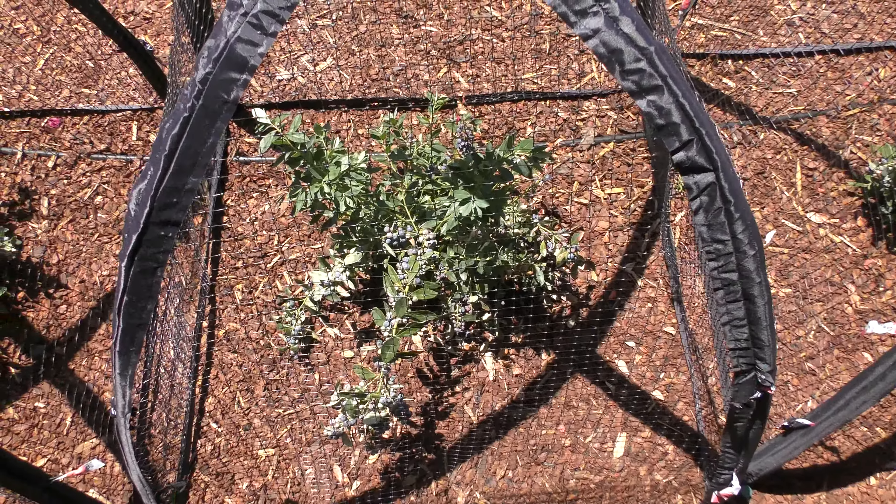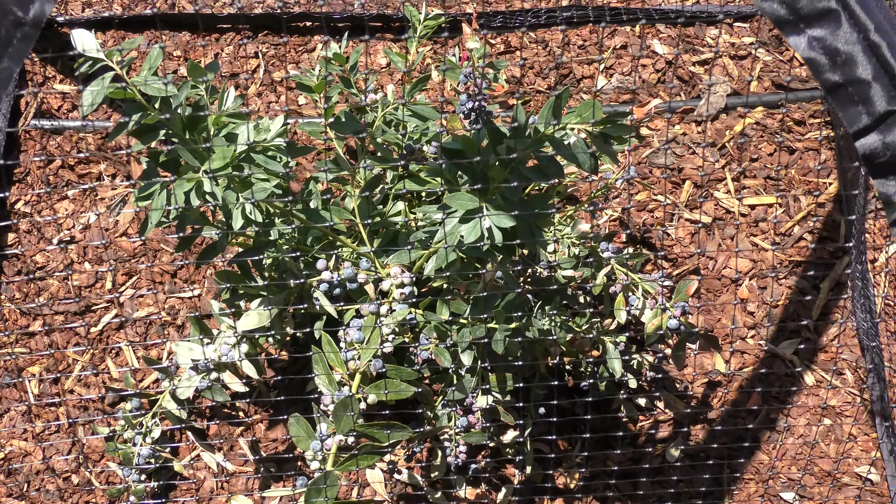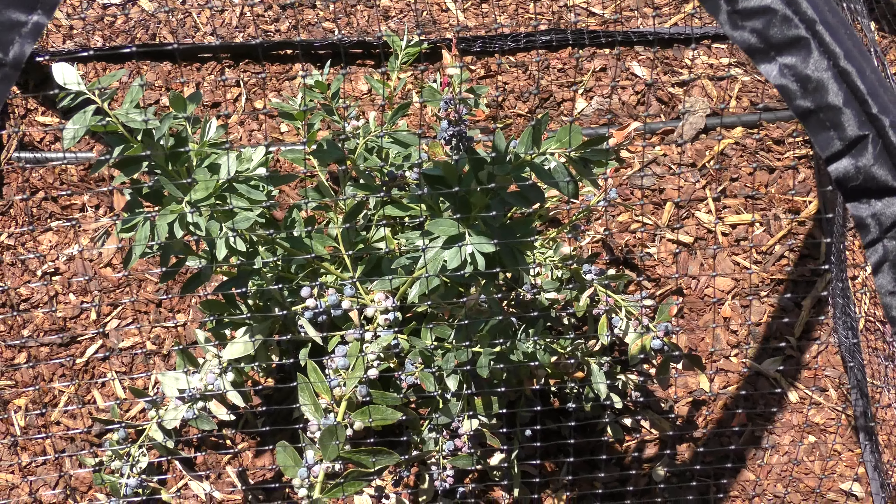This is a great way to keep the birds out and keep you happy and eating blueberries in the morning. So go ahead and plant your blueberries.